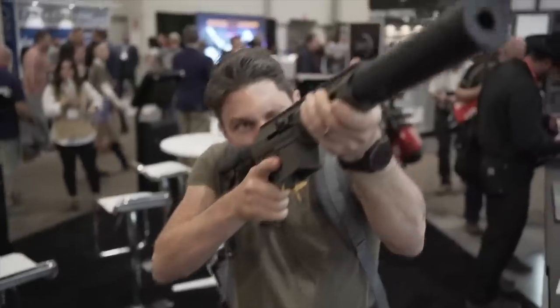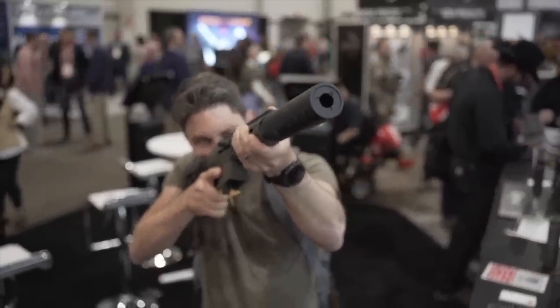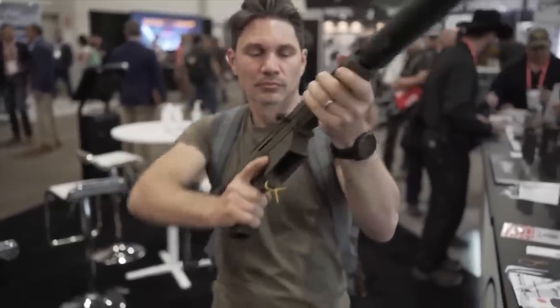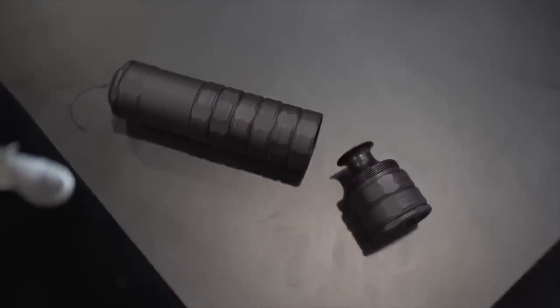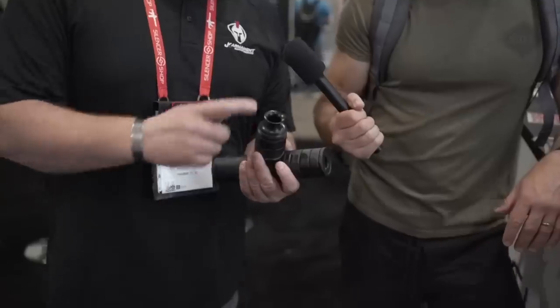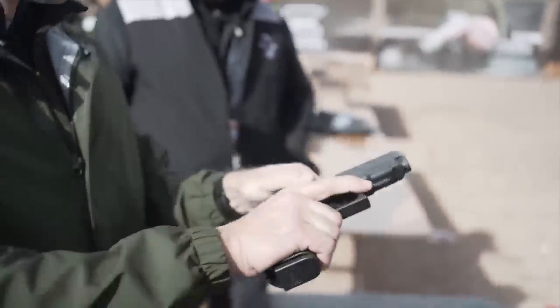Number five — JK Armament had one of the best suppressors at the show when you factor in cost. The JK 195 series is priced between $599 and $899. The 195 is a 12-gauge compatible suppressor that's also modular — you can add and remove baffles as you like. They're currently compatible with Remington chokes, and if you don't have a choke-threaded shotgun, they'll thread yours for just $179, keeping the overall price pretty reasonable.